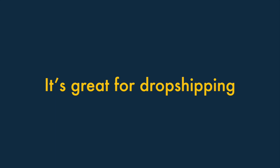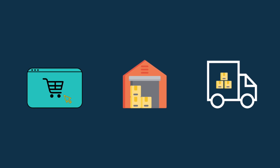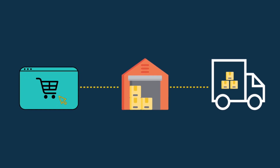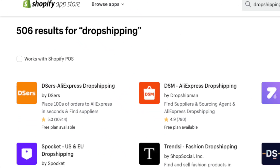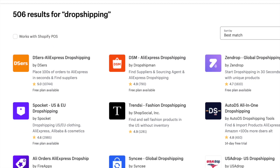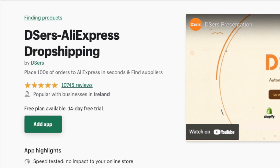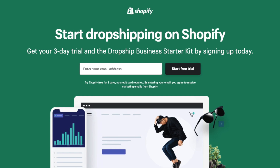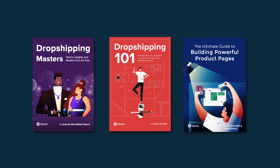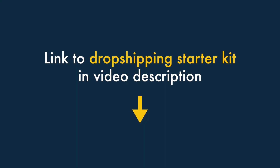Three — it's great for dropshipping. Dropshipping lets you sell products without keeping any of them in stock. You take an order, send it to a supplier, and they deliver the goods to your customer. Shopify is one of the best e-commerce platforms for merchants who want to dropship, because it offers a really wide range of dropshipping apps that let you sell lots of different goods from lots of different suppliers. Shopify also gives you access to a great dropshipping starter kit, which bundles a free trial of the platform with lots of useful resources to kickstart a dropshipping business. You'll find a link to this starter kit in the video description.